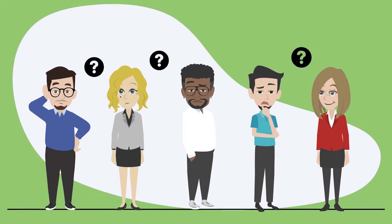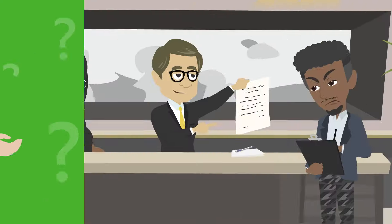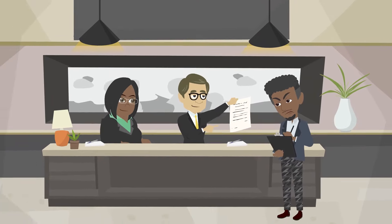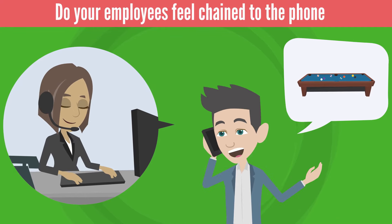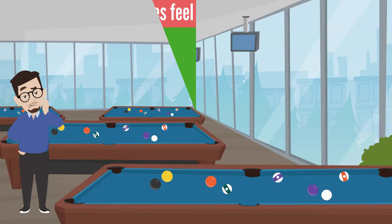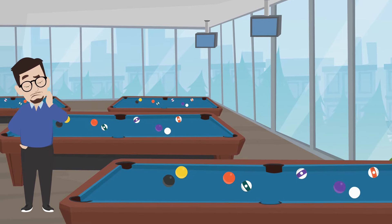Do you own or manage a billiard club or bowling alley? How do you handle reservations? Do you still do it on paper? Do your employees feel chained to the phone because customers keep calling to reserve a table or a game track? Do you often experience empty slots during peak hours because your guests didn't show up?